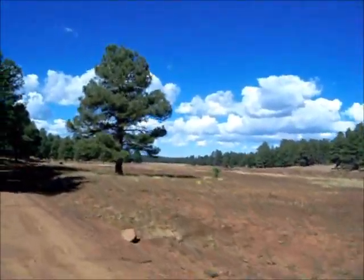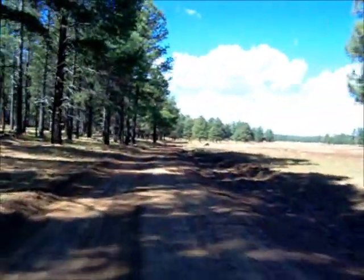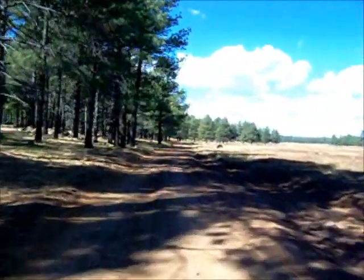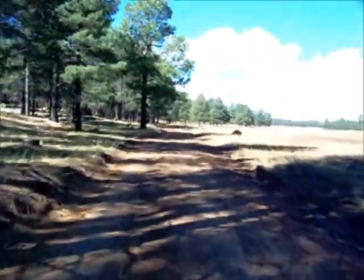We're up above Sedona. We're going to go see the Red Rocks, except we're going to do it from another angle — we're going to be on top of the Red Rocks. We're sneaking in from the north side, and we're going to look down on Sedona.